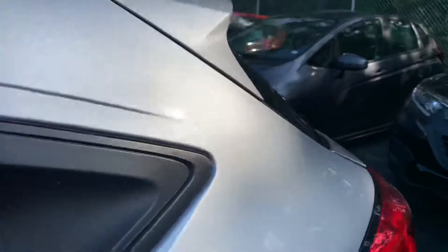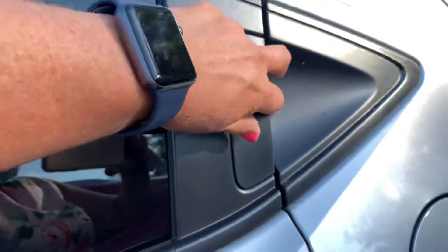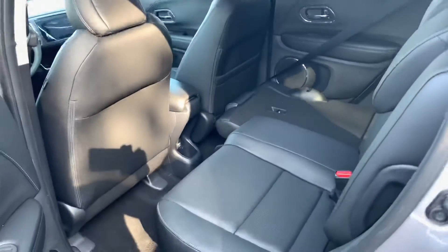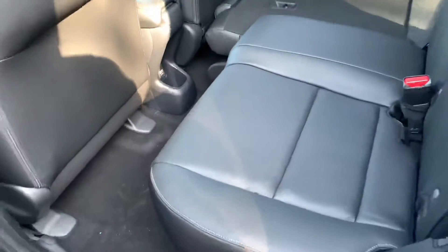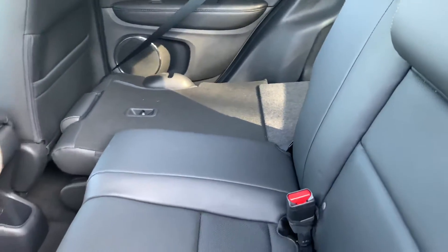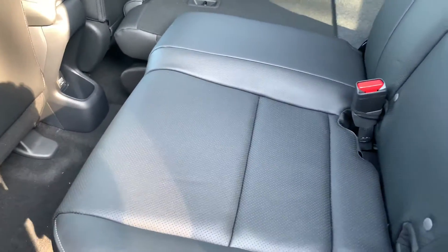Up here you have the side rails and the moonroof, so you can put some crossbars up there. The back door handle is hidden right up here, so a lot of people will think it's a two-door.